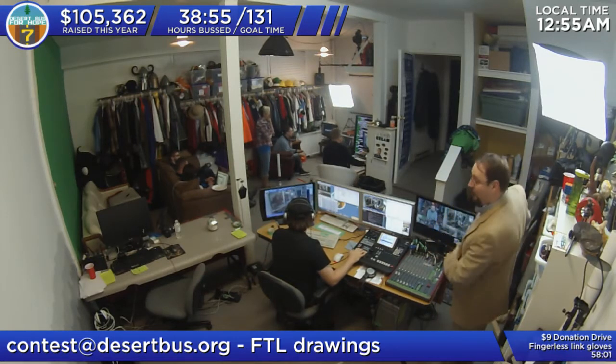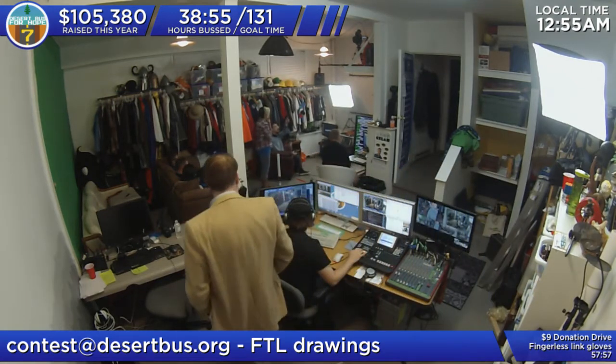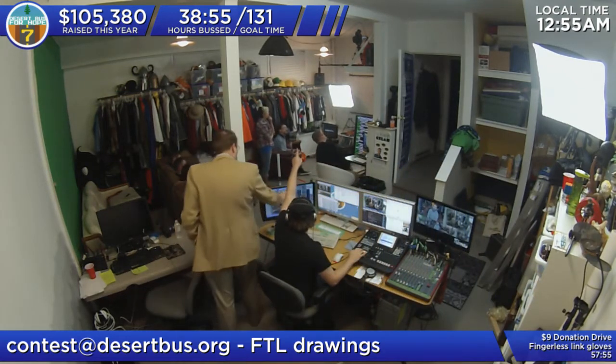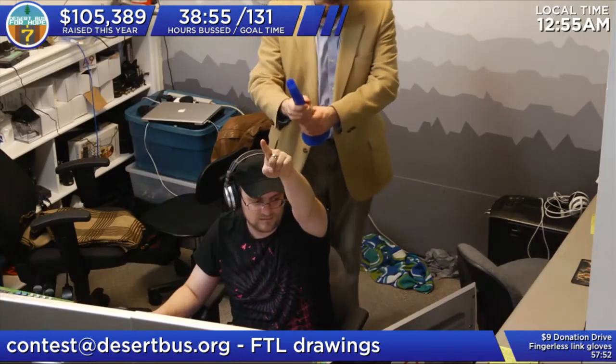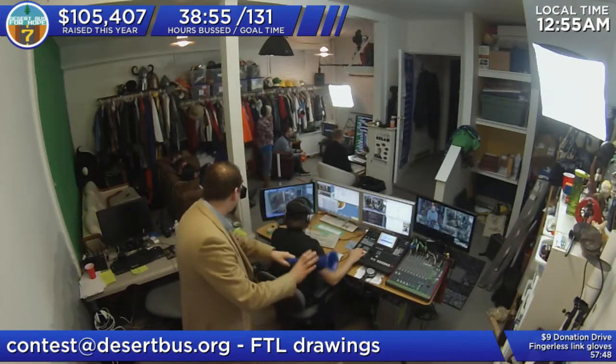We also have two cameras here. We have a camera up there — you can actually see it in the shot. As Alex is pointing at it — there it is. He's pointing right at the camera, so that's our third camera.